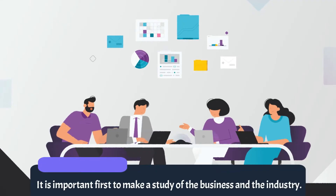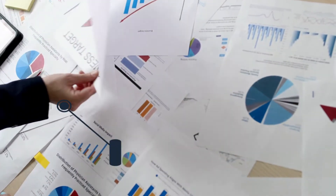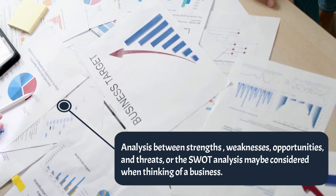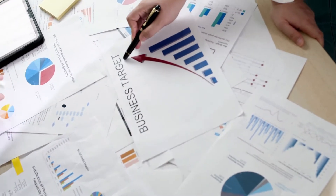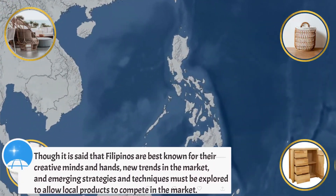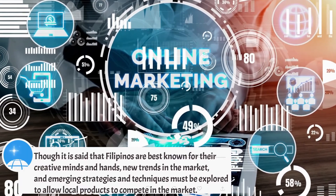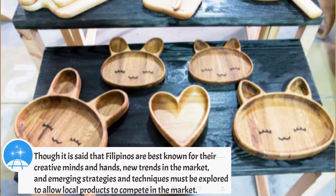It is important first to make a study of the business and industry. Analysis of strengths, weaknesses, opportunities, and threats — the SWOT analysis — may be considered when thinking of a business. Though Filipinos are best known for their creative minds and hands, new trends in the market and emerging strategies and techniques must be explored to allow local products to compete in the market.